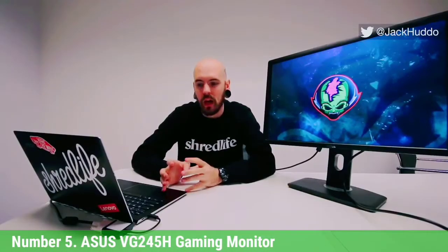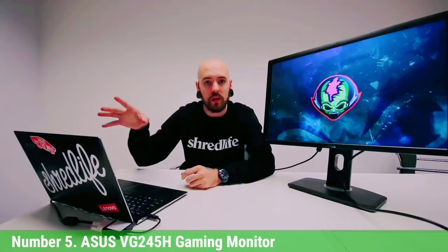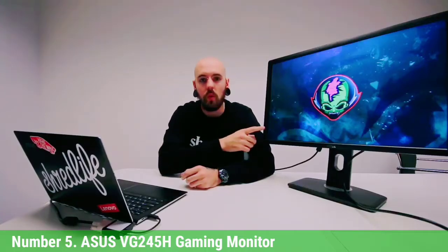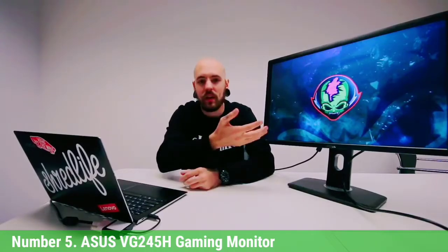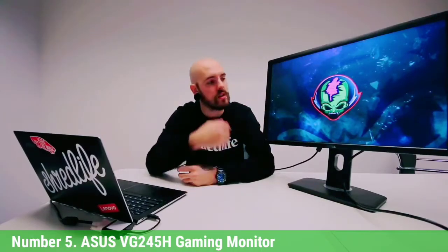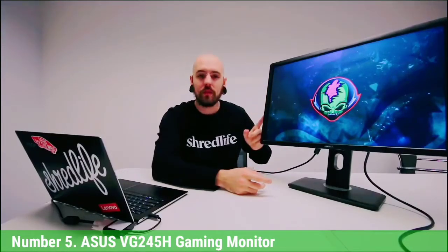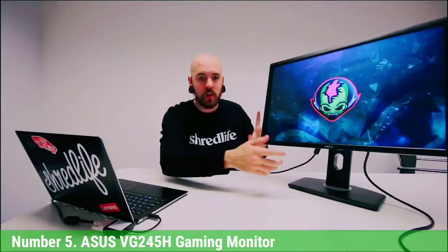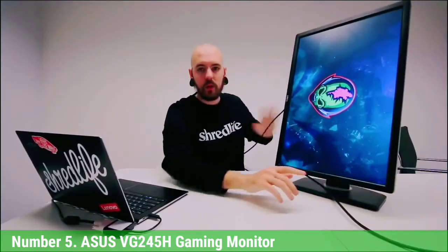Number 5: ASUS VG2405H Gaming Monitor. Gamers will appreciate the ASUS VG2405H 24-inch Full HD Gaming Monitor and its 0ms response time. Utilizing HDMI output for a nearly lag-free gaming experience, the rapid response of this ASUS panel makes it invaluable for gamers looking for refresh rates beyond the typical 60Hz. The ergonomically friendly stand offers full height and tilt adjustments, with a frame specifically designed to reduce glare and reflection. VESA mount ready, the ASUS can hang from a wall, and its built-in speakers provide a plug-and-play gaming experience. It also features AMD FreeSync technology to cut down on screen tearing.